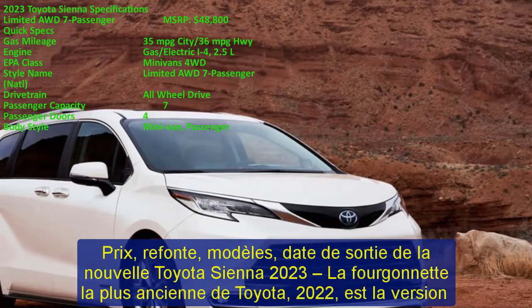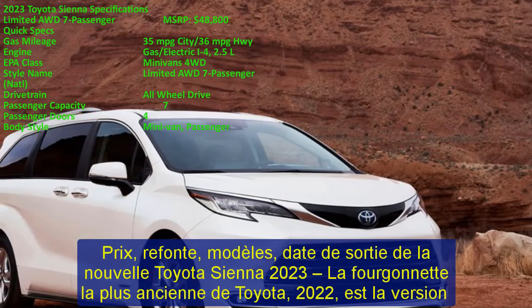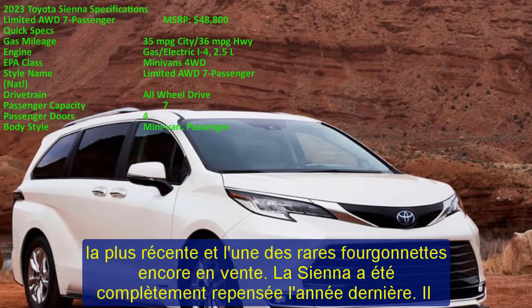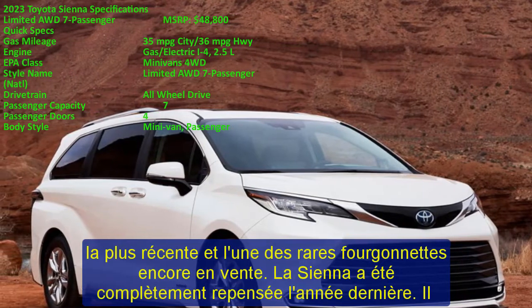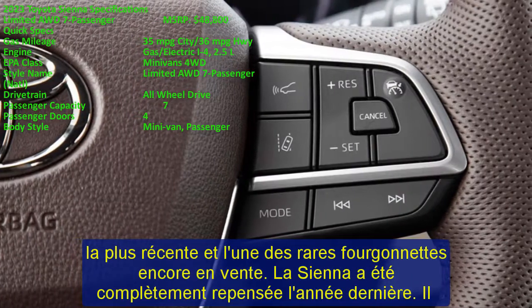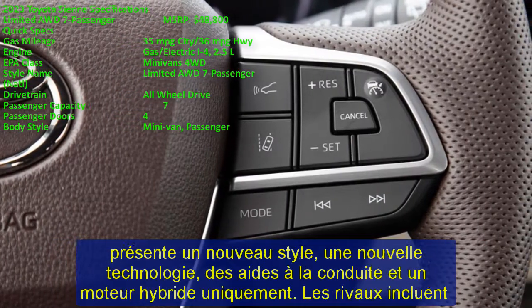Toyota's longest-running minivan, the 2022 Sienna, is the most recent version and one of a handful of minivans still being sold. The Sienna was completely redesigned last year, featuring new styling, tech, driver aids, and a hybrid-only engine.